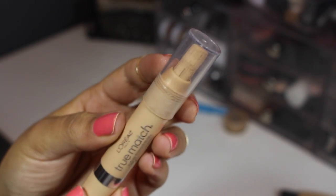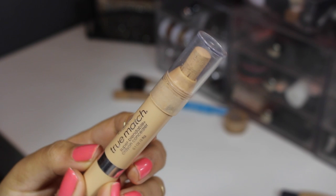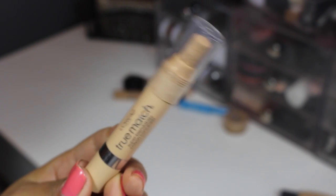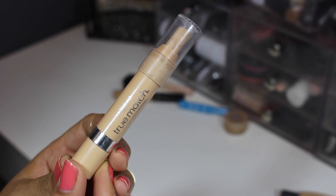From L'Oreal, this is their True Match concealer — as you can see it's kind of dried up and falling out. I've seen so many people using this under their eyes in videos. It would be okay for contouring or highlighting, but I find it just too dry to go under my eyes, so I'm gonna be getting rid of it.